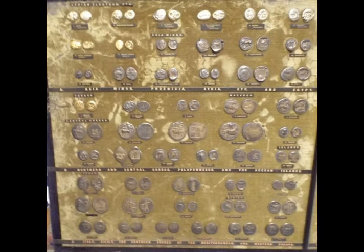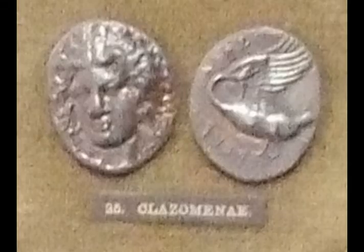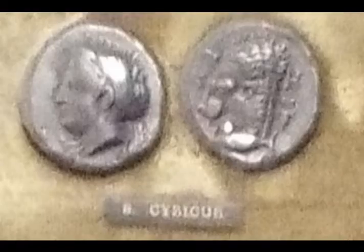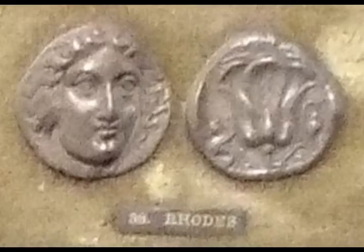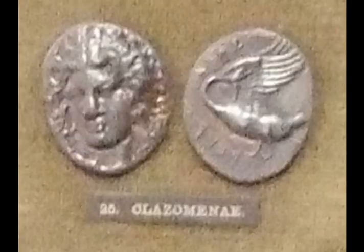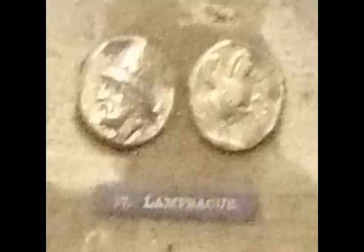We came across a collection of ancient Eastern Mediterranean coins, or so it seemed. We were told however that these were copies of the real thing. That did not stop us looking as they are still fascinating. They have such amazing detail and have been laid out by where they came from.